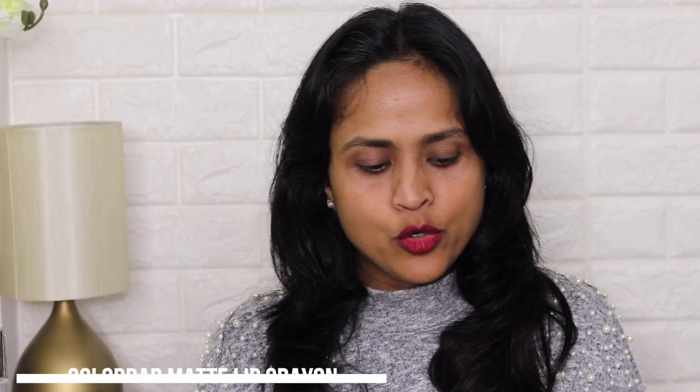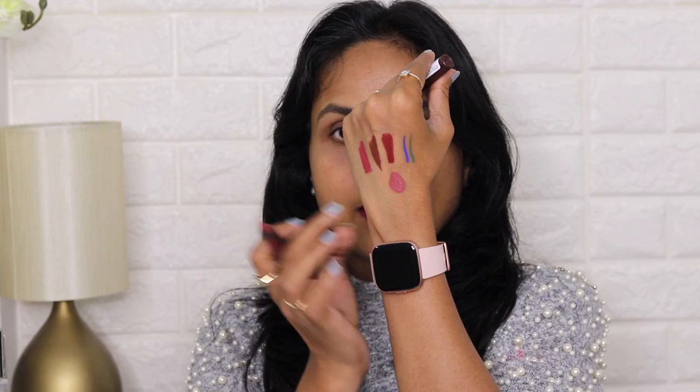Next, I have picked a Color Bar Lip Crayon — the Matt Me As I Am Lip Crayon in the shade Outrage. As you can see, it comes with a sharpener. Outrage is not a new shade for me; I already had it a few years ago and really liked it as an everyday color. These lip crayons stay on the lips for a really long time and this is a very nice everyday pinky mauve color — very pretty. This crayon was priced at Rs. 850 and you can see the current price on screen.